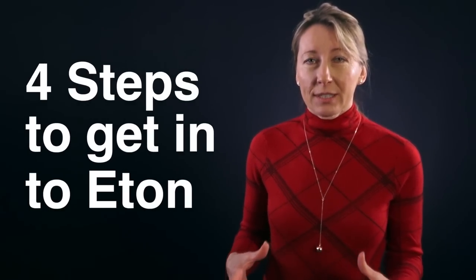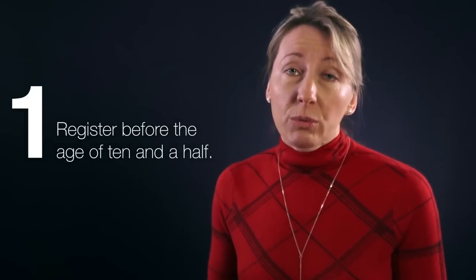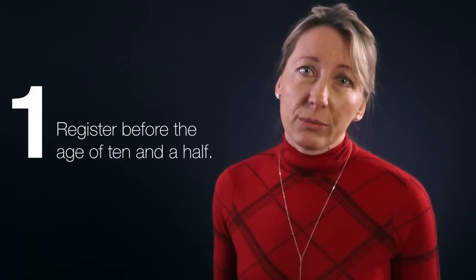Assuming you've decided that Eton is for your son, there are four steps you need to take. Step one: your son has to be registered before the age of 10 and a half. If you haven't done so, unfortunately he won't be able to go. To register your son, simply get the registration form and pay the registration fee.